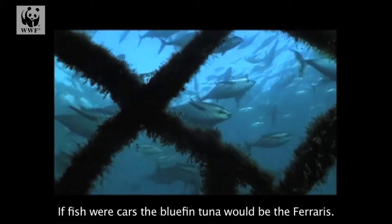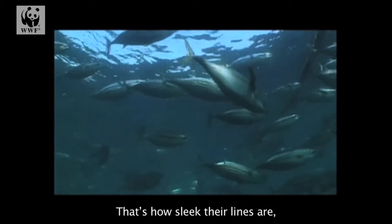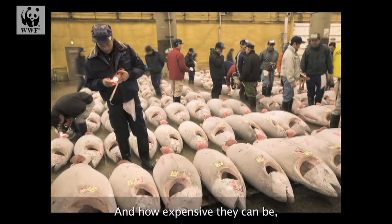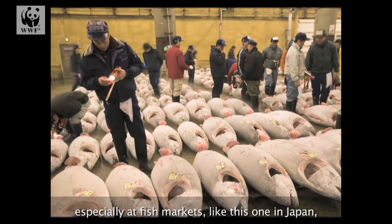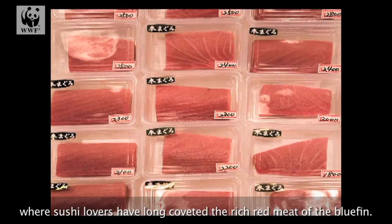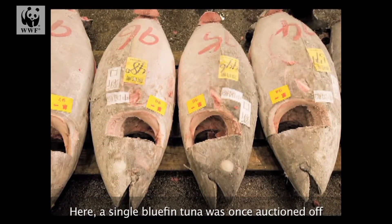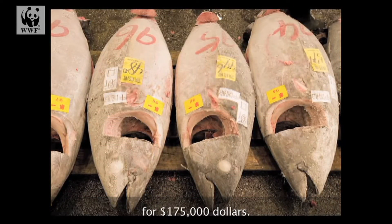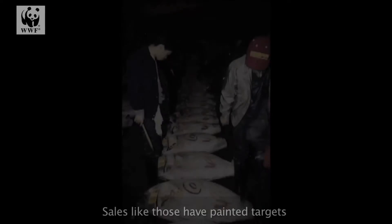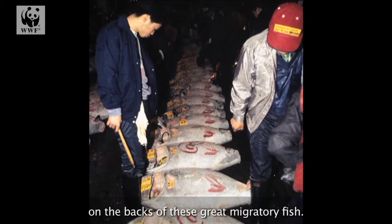If fish were cars, the bluefin tuna would be the Ferraris — that's how sleek their lines are, how quickly they accelerate, and how expensive they can be, especially at fish markets like this one in Japan, where sushi lovers have long coveted the rich red meat of the bluefin. Here, a single bluefin tuna was once auctioned off for $175,000. Sales like those have painted targets on the backs of these great migratory fish.